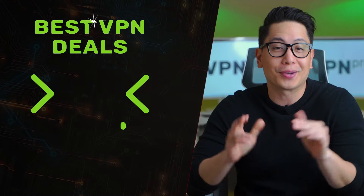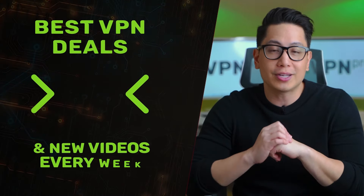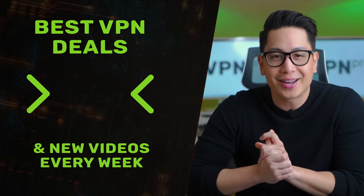That's it on this Brave browser review. What do you think? Is Brave browser good enough? Let me know in the comments below. Also check the best VPN deals we've lined up for you in the video description. Thanks for watching and see you next time.